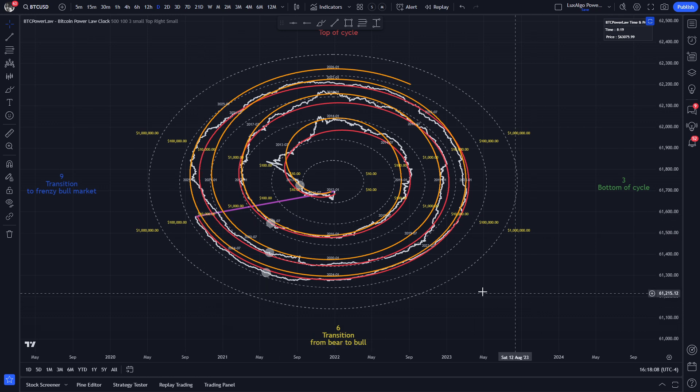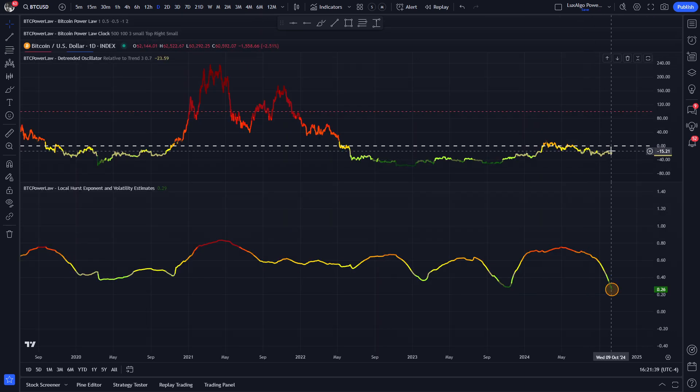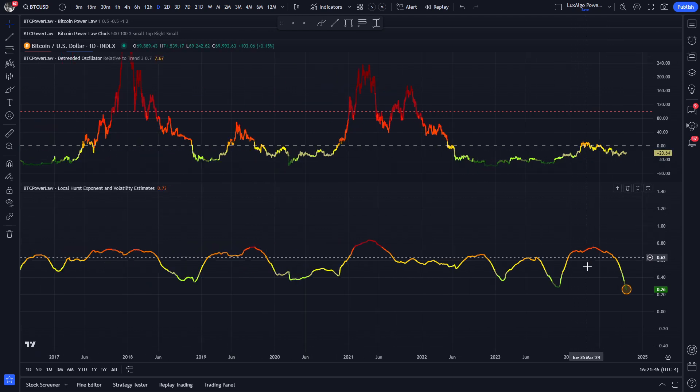This correction over the last 7 months or so has simply been balancing out the previous price action. The good news is that this downtrend should end within a couple of months or so, if not sooner. The detrended oscillator relative to trend is still in muddy territory, somewhere between yellow and green, perfectly illustrating the indecisive nature of the current price level.